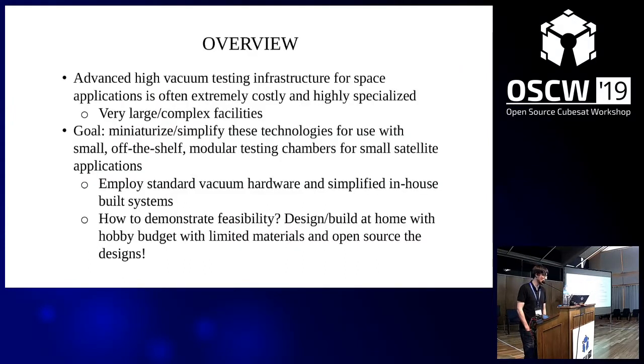Advanced high vacuum testing infrastructure for space applications is often extremely costly and highly specialized — many tens of thousands of dollars for thermal vacuum or radiation dosing, very large complex facilities. For my purposes, and for a lot of systems being developed in the open source community at the smaller scale, this really isn't all that required, especially for the very small and compact thrusters I'm developing. My goal is to miniaturize and simplify these technologies using standard off-the-shelf modular systems, demonstrating feasibility by building it at home with very limited resources and open sourcing everything.